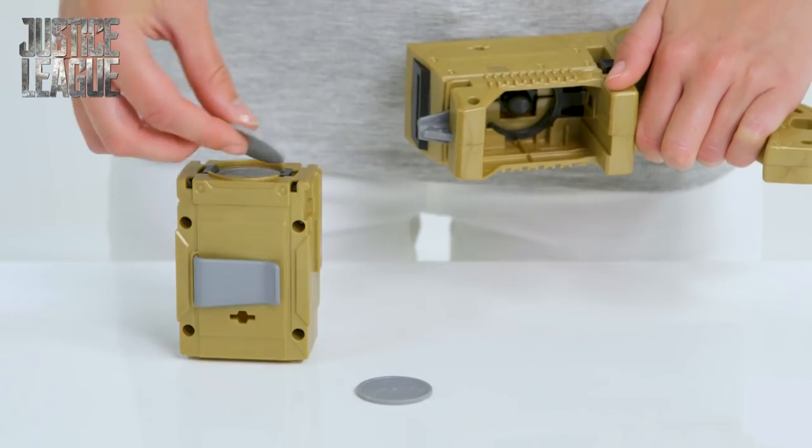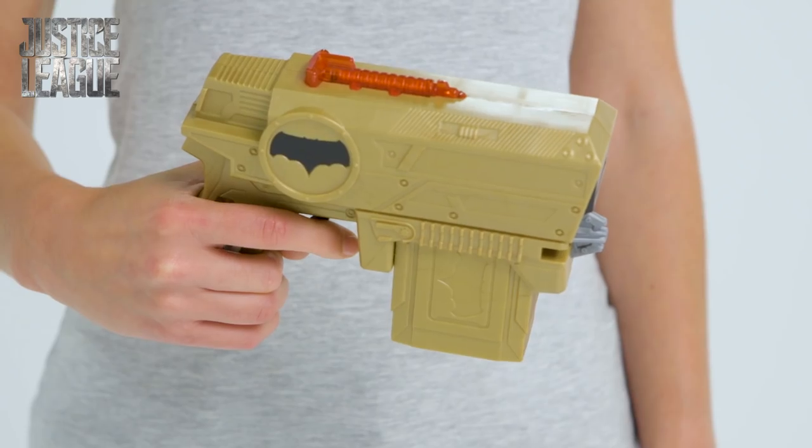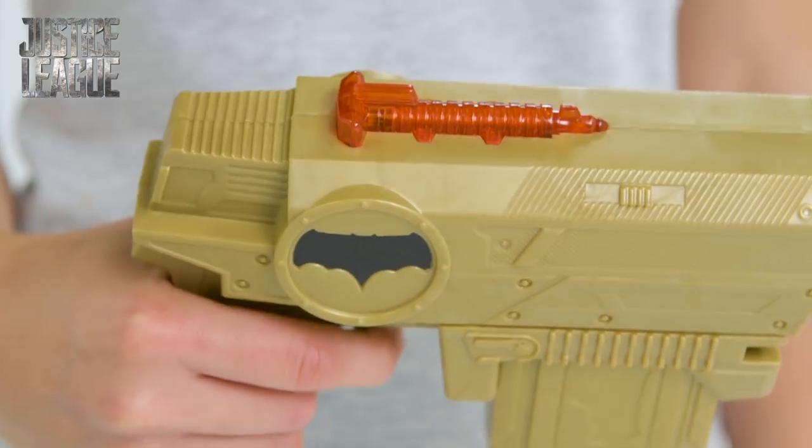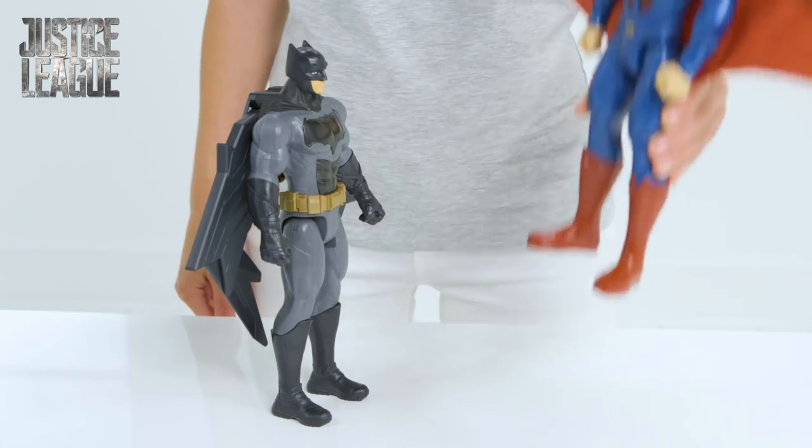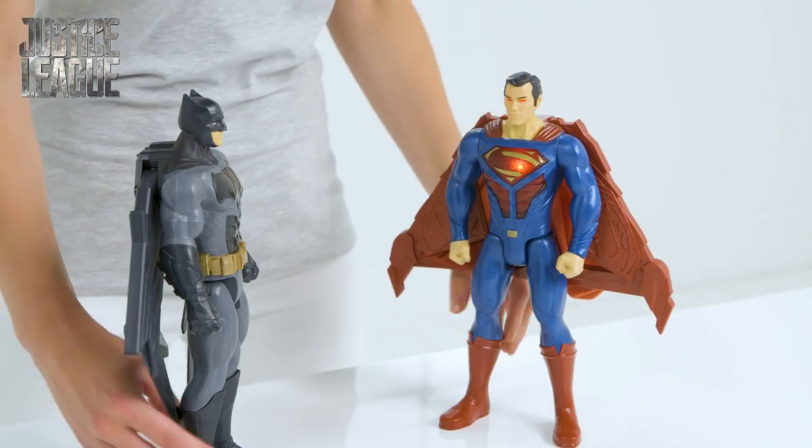Quick, take out the holder and load up the ammunition. Time to pull that trigger. Fire! It lights up and those firing sounds are intense. These villains are going down.